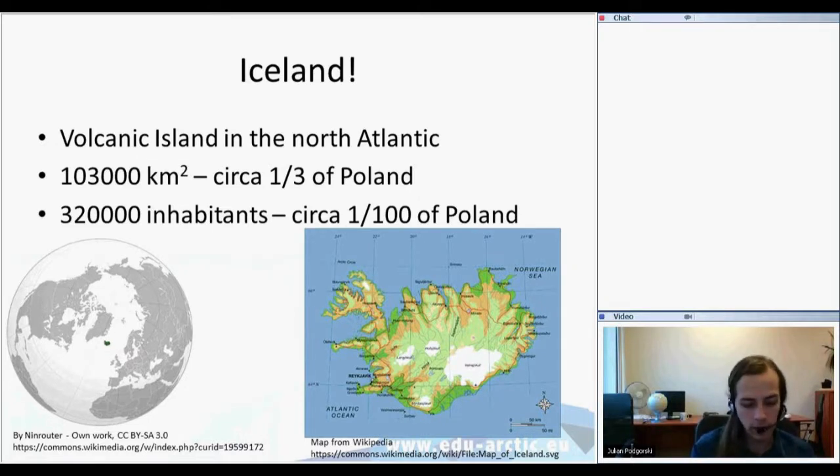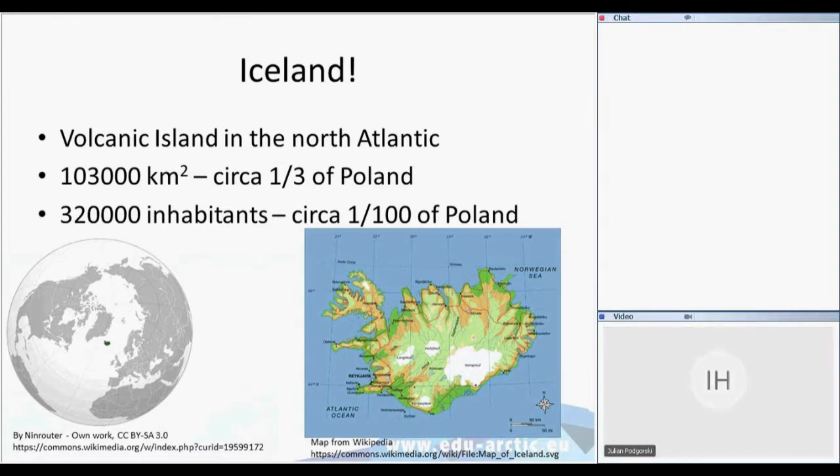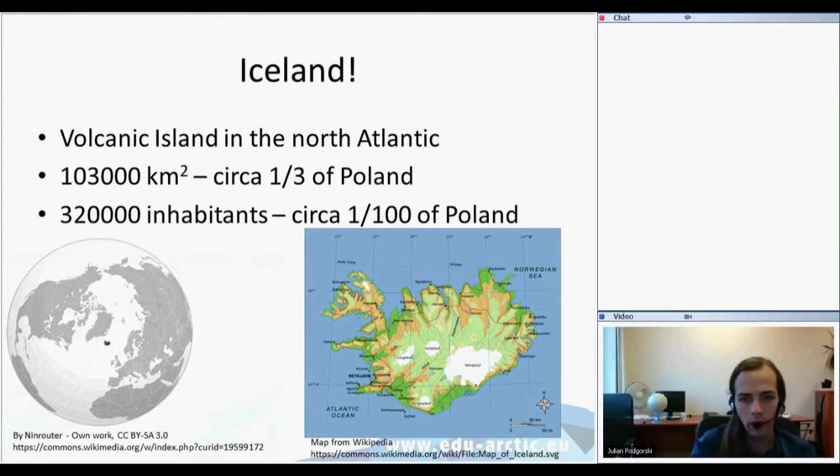It isn't a very big island. It has only 103,000 square kilometers — that's around one third of Poland. And on this area there are only 320,000 people, so that's around a hundredth of the whole Polish population. As you can see, it's not very large, but still a largish country populated by a very small population.